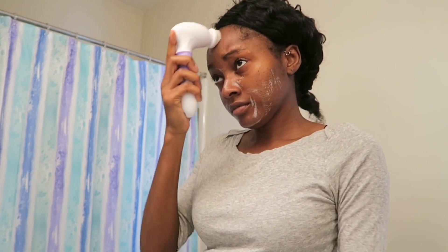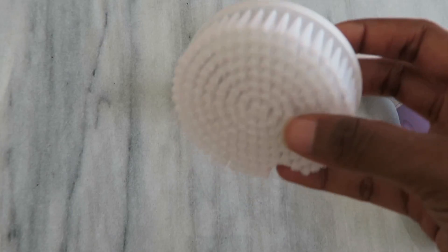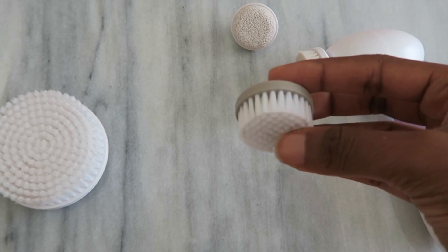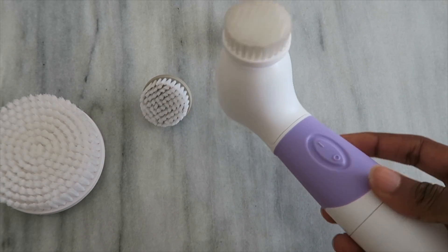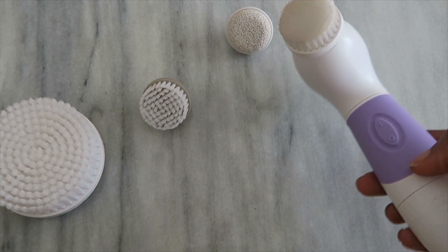It comes with a large brush that you can use in the shower on your body because the brush is water resistant, and then it has one for exfoliating — the brush has a little bit rougher texture — and then it also has a cleansing brush. This is the one that I use daily; the brushes are softer but it still gives you that deep clean feeling.